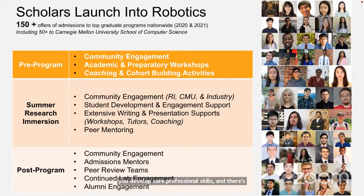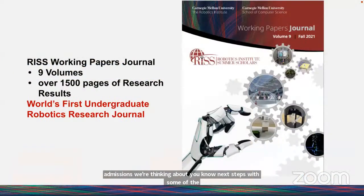Post-program is the stage we're currently in for the 2022 scholars. We're continuing to look at admissions, thinking about next steps with some of the research, and having ongoing conversations.